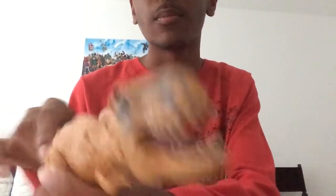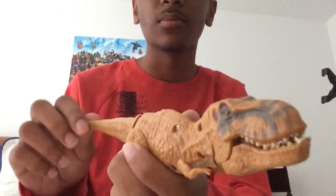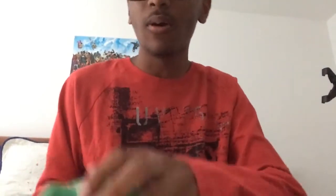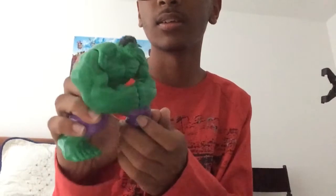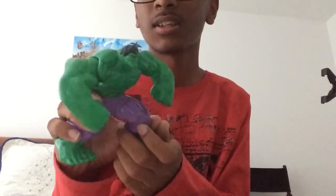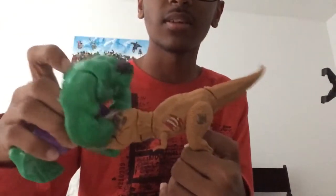They both have functionalities. When you wiggle this guy's tail back and forth left to right, he does that. And when you wiggle his tail up and down, he just does that — I don't know why. And the Hulk right here, you have this little knob and he just smashes his hands for some reason.